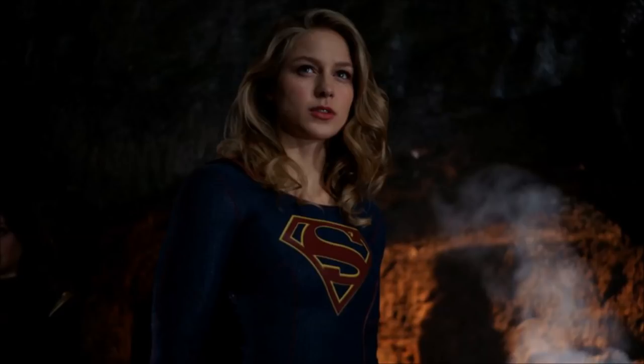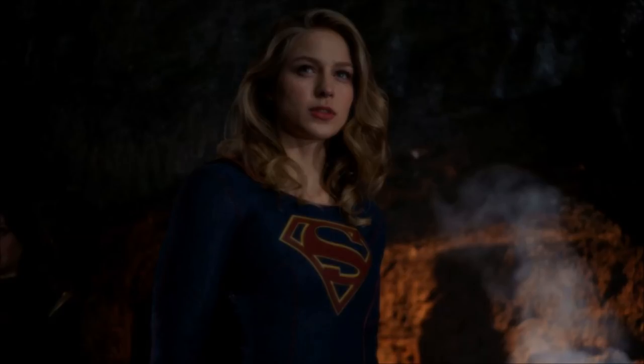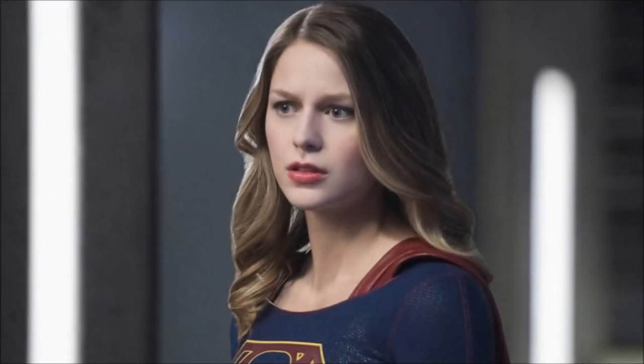They say: "This season, we're telling allegorical stories about real-life issues that are incredibly topical and current. We want to explore how Supergirl can face the challenges that many of us are facing so that she can inspire us to stand up against these types of injustices, too." This is where I get into my worries, and this is where a lot of people were worried about Season 4.